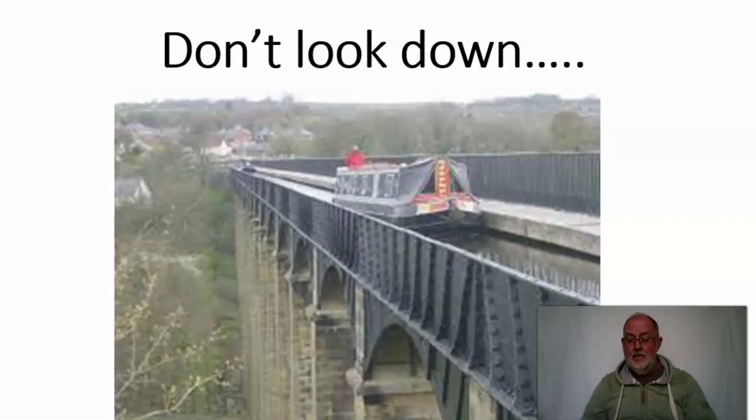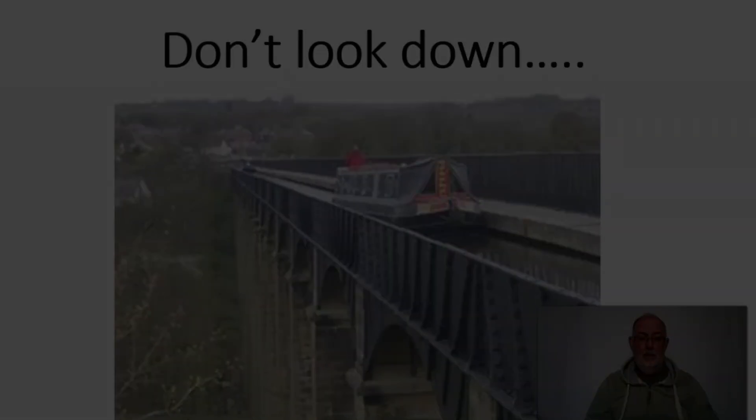It's now a World Heritage site and jolly well deserves it as well. The very first time I went over it I was travelling in the opposite direction from those boats there.